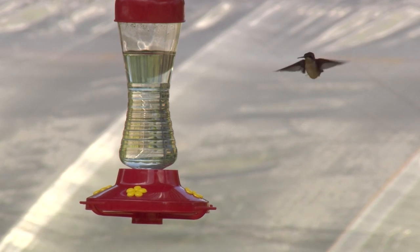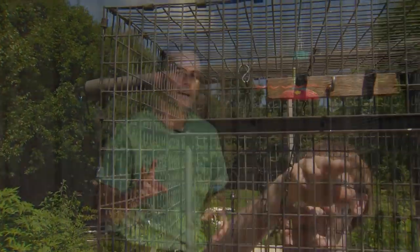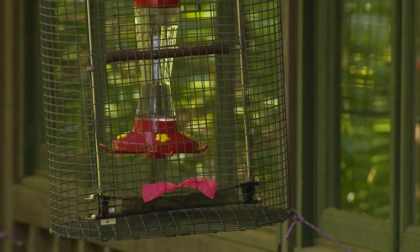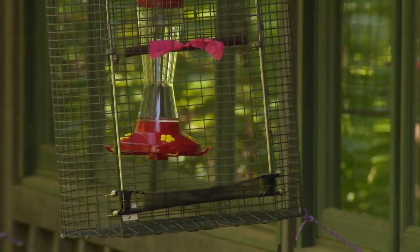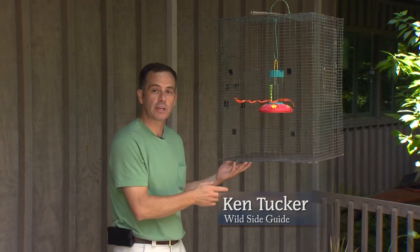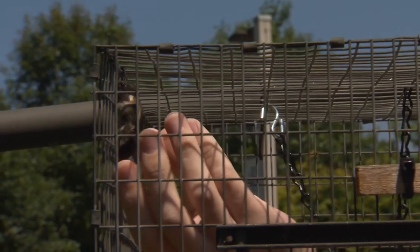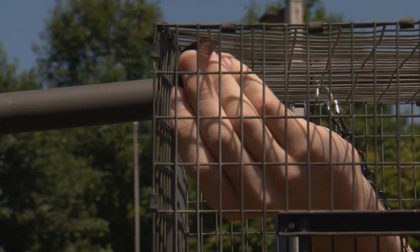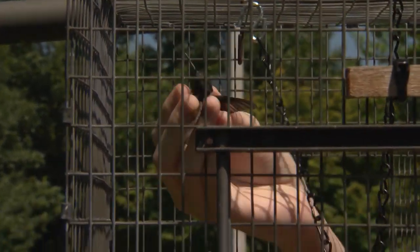But before you can band these fast flyers, you have to catch them. Today they're using two kinds of traps. The first is a manual trap with a door attached to a string that allows it to be opened or closed once the bird goes in to feed. The second is a self-trapper — the bird flies in to feed and when you come up, it's startled, and the bird's first instinct is to fly up into the top where it can't get away. We've banded 30 birds and had about four or five recaptures of birds that we've previously banded.